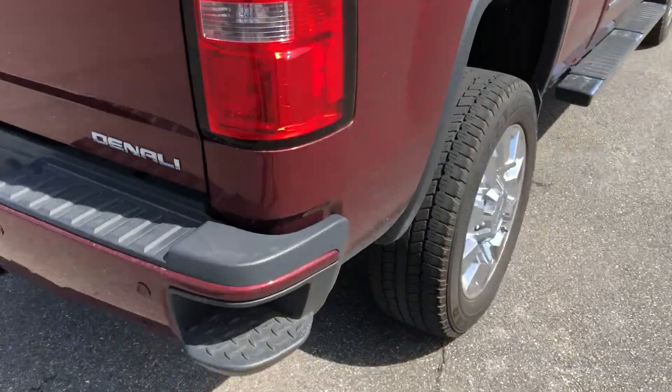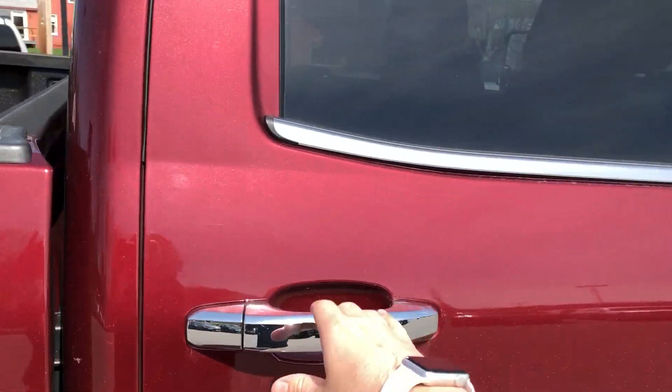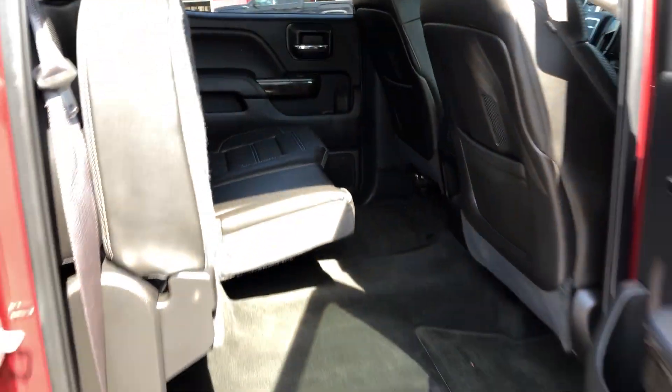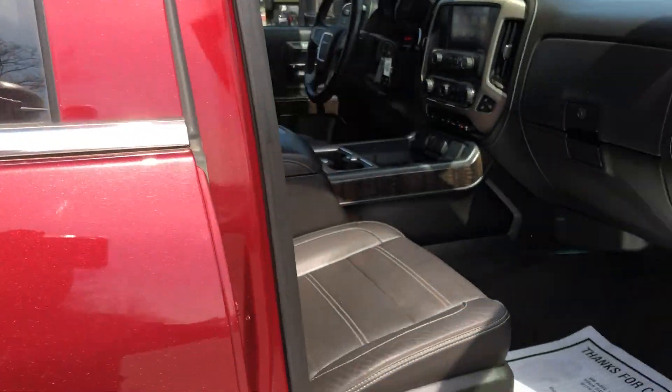Step bumpers, going to the other side — power folding mirrors, backseat full crew cab with leather seats that fold up easily for access and more storage.